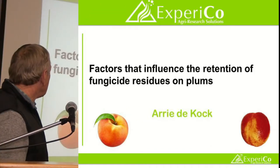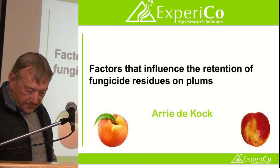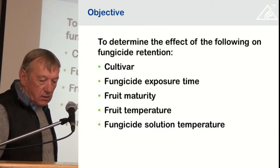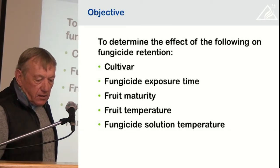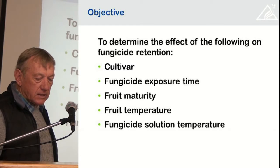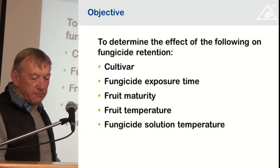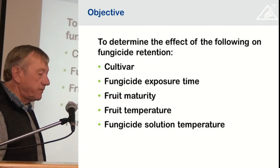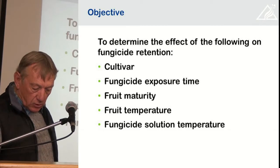Hello again. The objective of this trial was to determine the effect of cultivar, the fungicide exposure time, fruit maturity, fruit temperature, and the fungicide solution temperature on the retention of fungicides on plums.